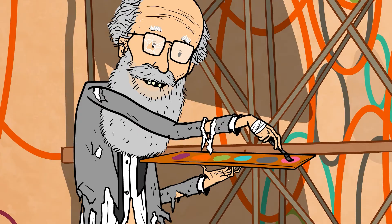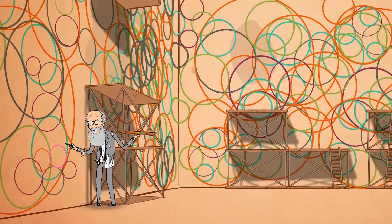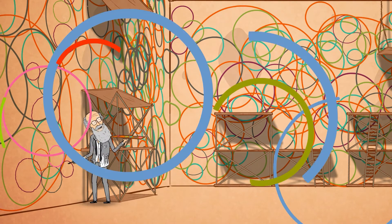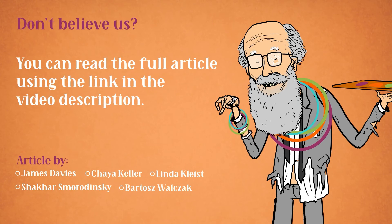According to the mathematical solution, for any given number of colors, there will always be a very, very large number of circles that would require more colors. Boom. Problem solved. You can read the full article using the link in the video description.